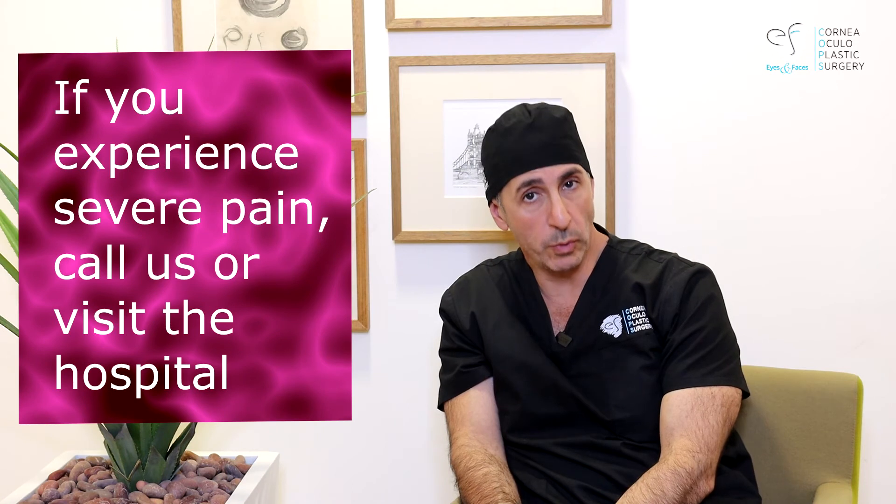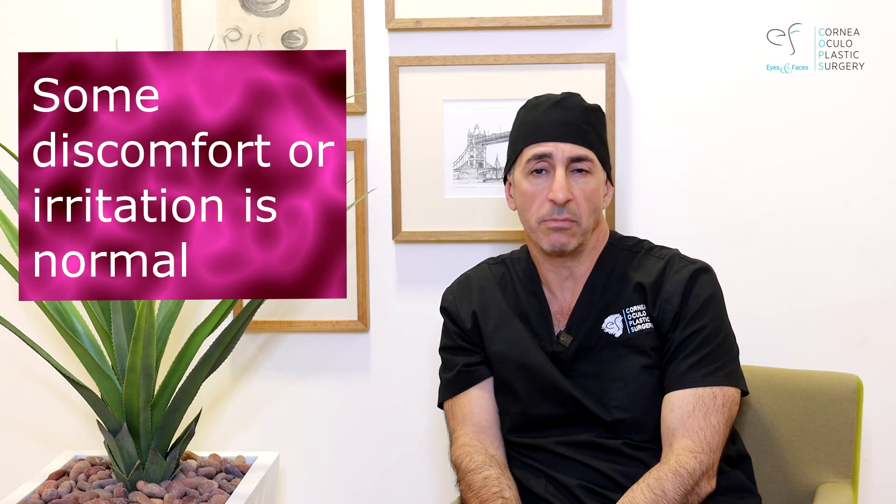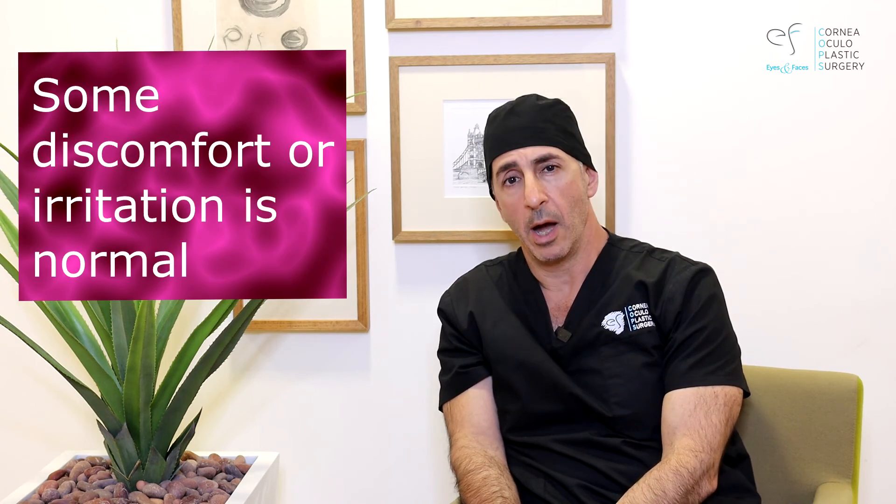Contact us if you have severe pain. I don't expect you to, but if you do experience something severe, give us a call or visit the hospital. If you've got a little bit of discomfort and irritation, that's normal — you don't need to panic. Thanks for watching, I'm sure we'll see you very soon at your first postoperative appointment.